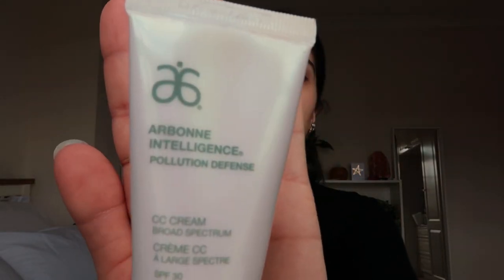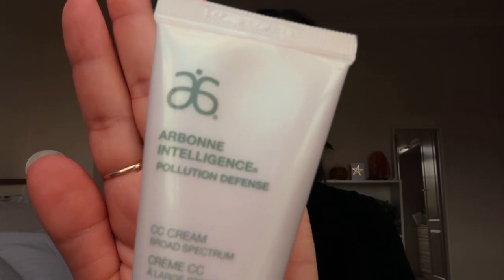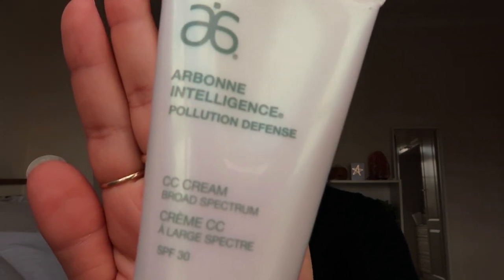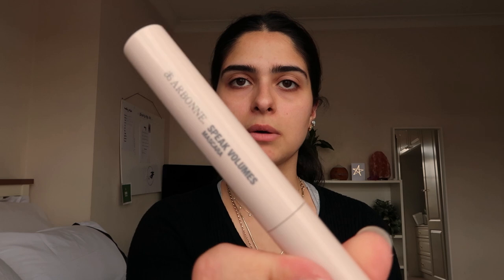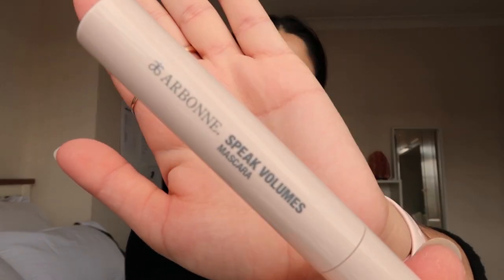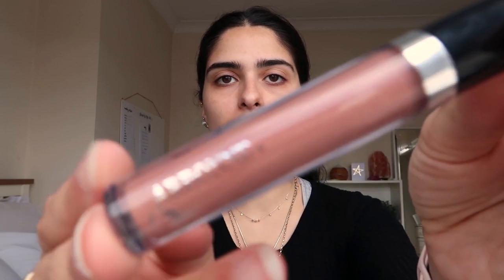So, beauty blogger mode — this is the Arbon Intelligence Pollution Defense CC cream with SPF 30 in the shade medium. And then I'm also going to be using the Arbon Speaks of Volume mascara.